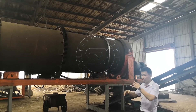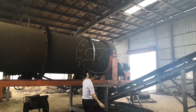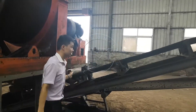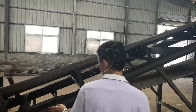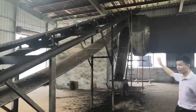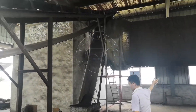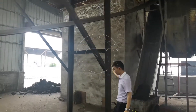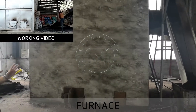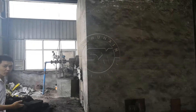The granules discharge from here. The capacity can reach 8 to 10 tons per hour. And then go by belt conveyor to the drying machine. This one is a furnace to provide hot air for the drying machine. This customer uses coal as fuel — burning coal to provide the hot air.